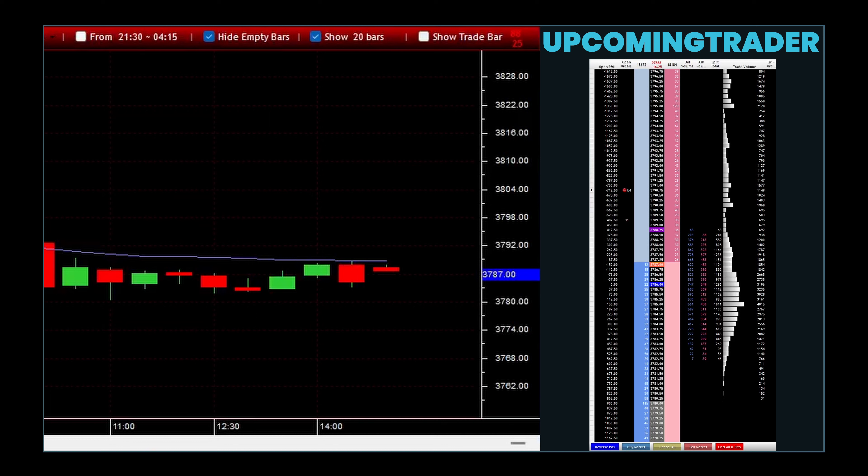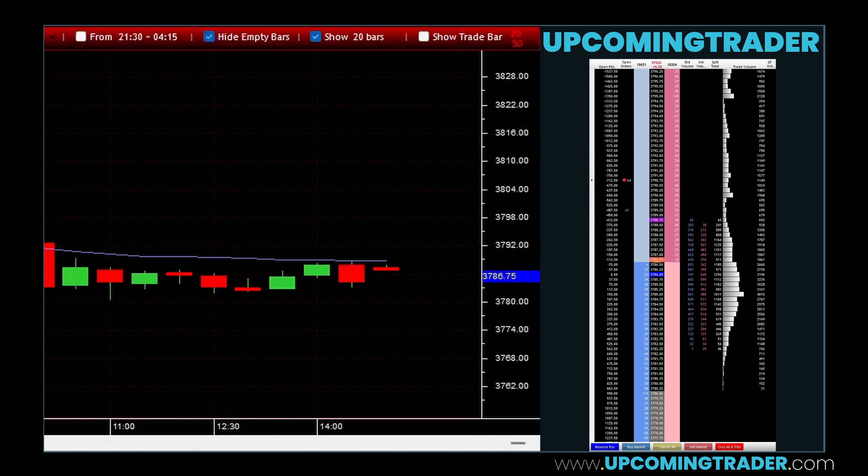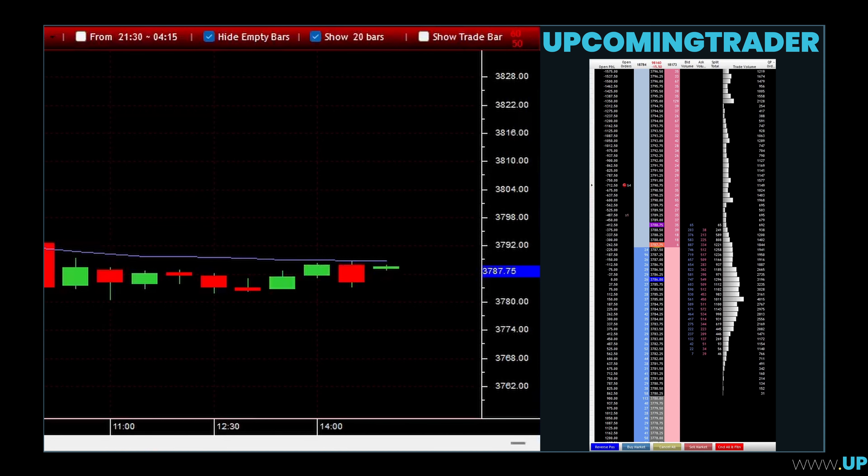Firstly, the presence of a gap itself is a significant market move, showing an immediate shift in market sentiment from one period to the next. Secondly, the marubozu candles' lack of wicks indicates a period of trading wherein the open and close prices are very close to the high and low of the session, suggesting strong conviction in the direction of the market.